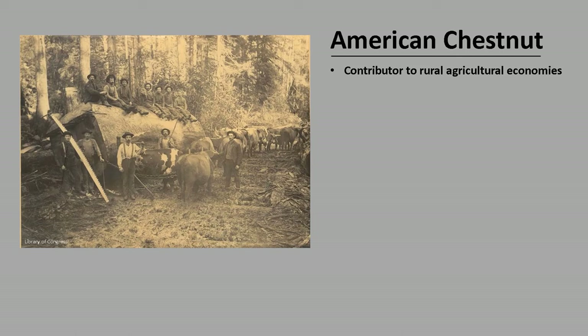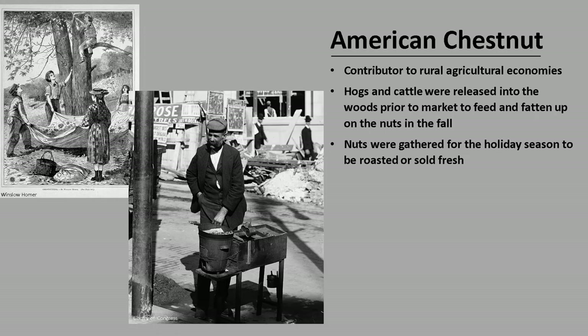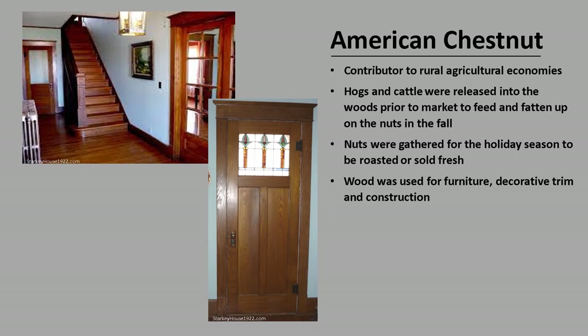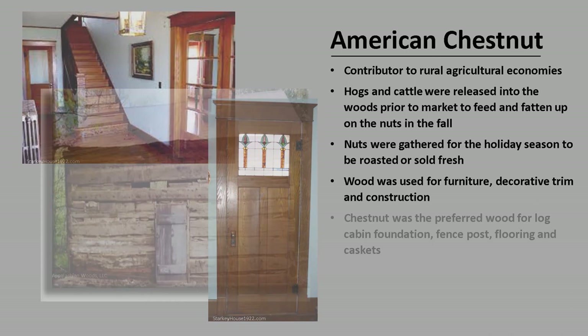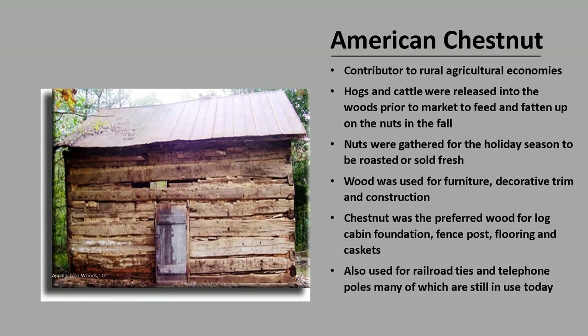American Chestnut was a valuable tree for its ecosystem services as well as its use by humans. Chestnut seed crops were extremely important for feeding humans and livestock, and it was a significant contributor to rural agricultural economies. Hogs and cattle were released into the woods prior to market to feed and fatten up on the nuts in the fall. The nuts were also gathered for the holiday season, where they were transported to major cities to be roasted or sold fresh. The wood was prized because it is light, strong, and decay resistant, and was used for furniture, decorative trim, and construction. During colonial times, chestnut was the preferred wood for log cabin foundations, fence posts, flooring, and caskets. It was also later used for railroad ties and telephone poles, many of which are still in use today. And the bark was used for tanning leather.